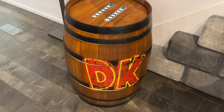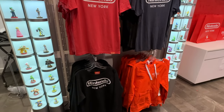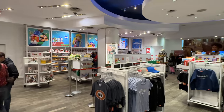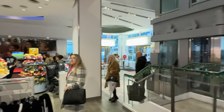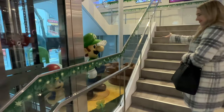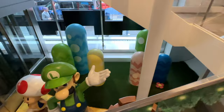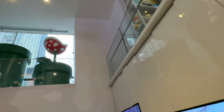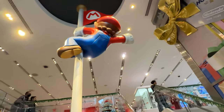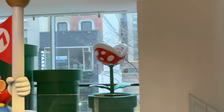We have a Donkey Kong barrel and it looks like there's tons of outlets so you can charge your switches. So many Nintendo shirts. This is kind of what the store looks like on the first floor. There is a second story which we're about to go up — we're going to go up the flagpole or we might go up the stairs. Look at Luigi and Toad. Low key excited for the new movie. It's going to be epic. Chris Pratt's going to be amazing.